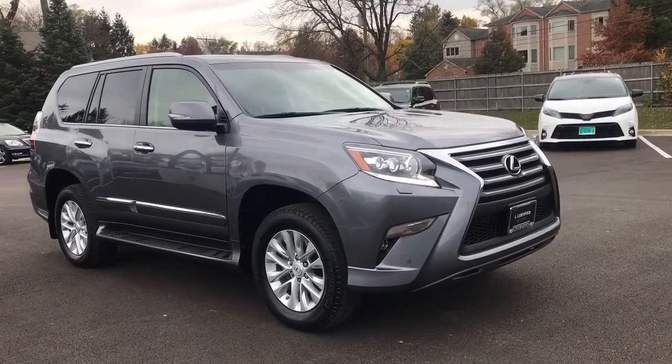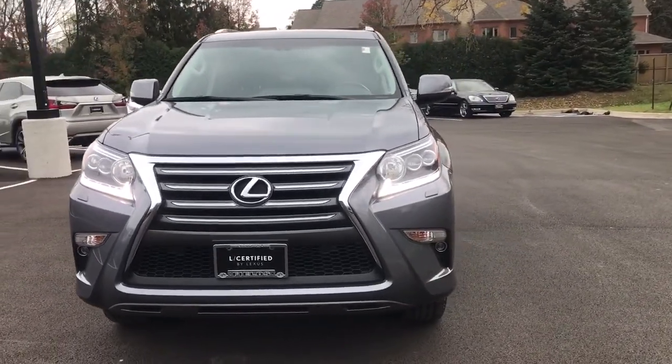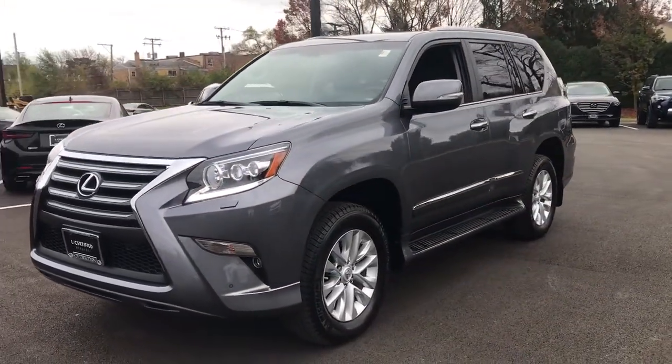Get acquainted with the 2019 Lexus GX. With less than 40,000 miles on the odometer, this vehicle provides excellent value.